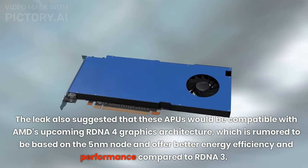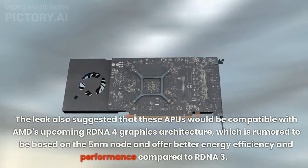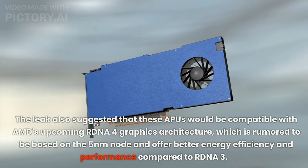The leak also suggested that these APUs would be compatible with AMD's upcoming RDNA 4 graphics architecture, which is rumored to be based on the 5nm node and offer better energy efficiency and performance compared to RDNA 3.